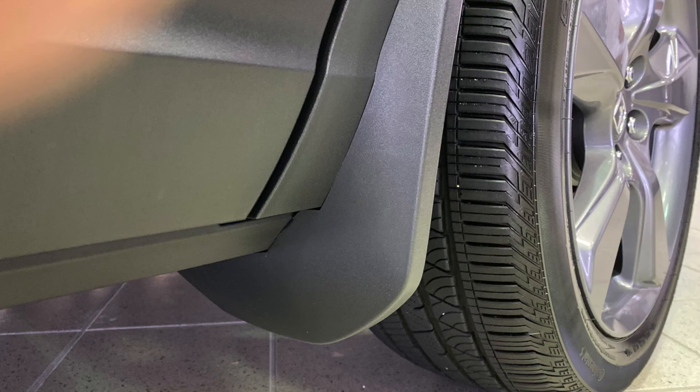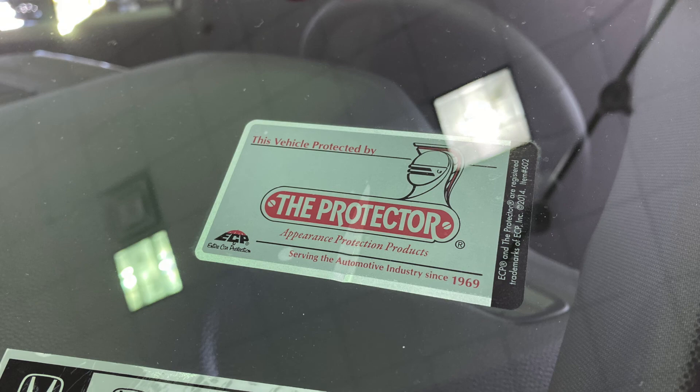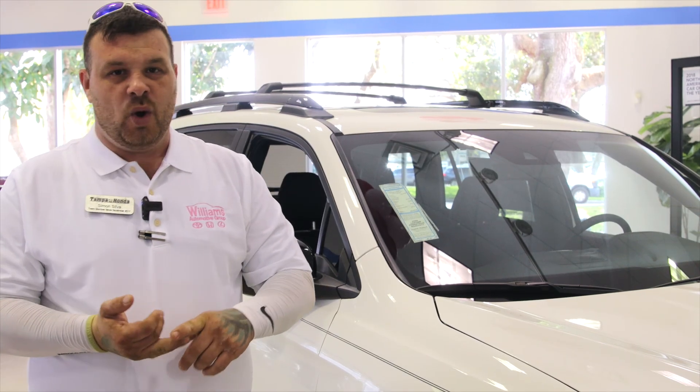You have your protector, which goes across the whole vehicle, which gives you a shine and protects it for seven years from any type of acid rain, any type of environmental or chemical exposure.